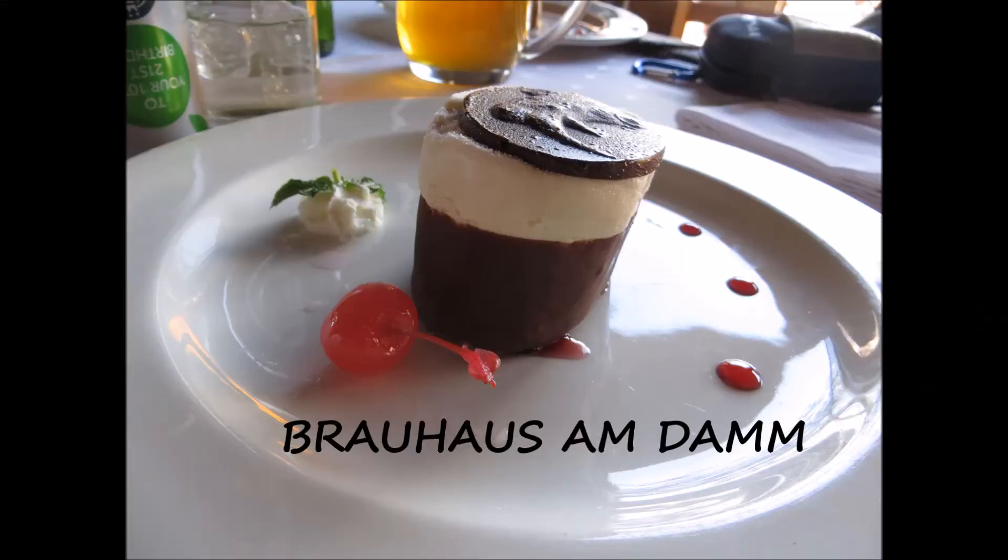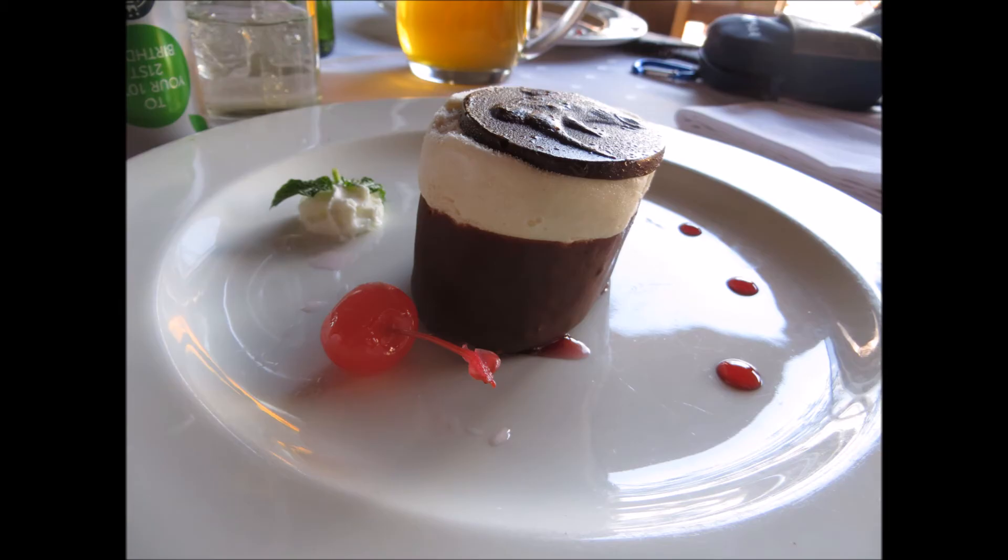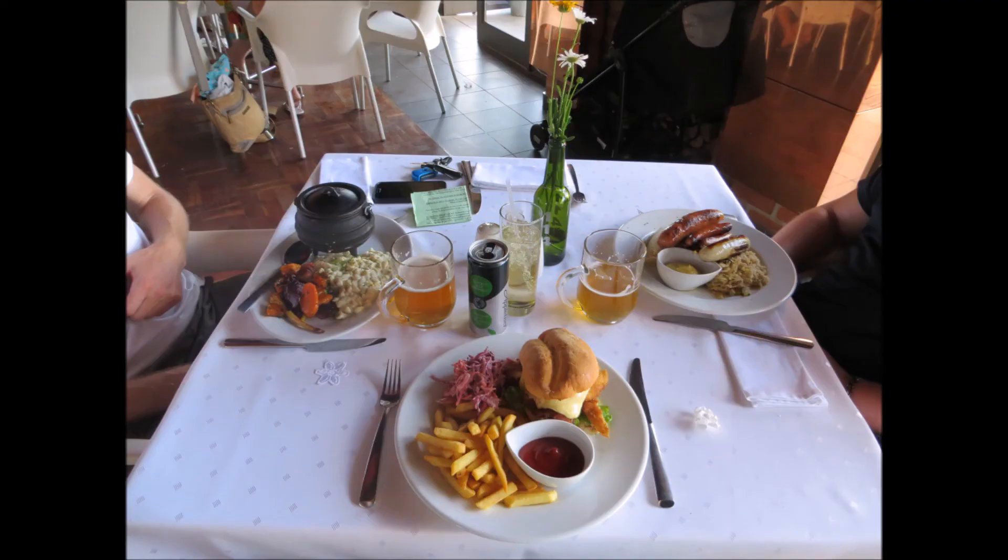An honourable mention goes to the Brauhaus Amdam, which is a microbrewery and restaurant about 20 minutes from Mountain Sanctuary Park. We had brilliant service, amazing food, and the beer was excellent.